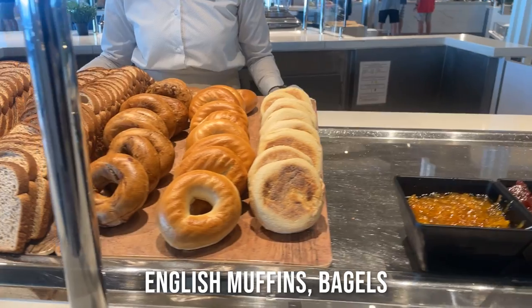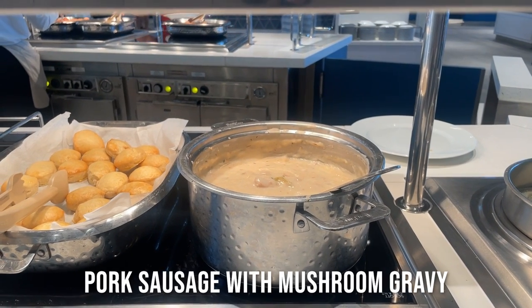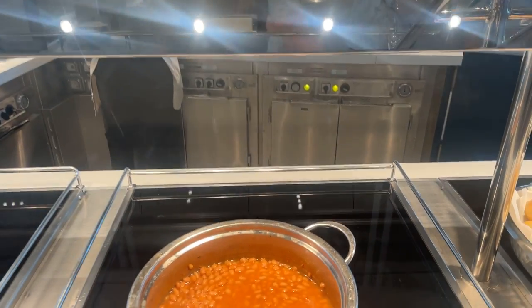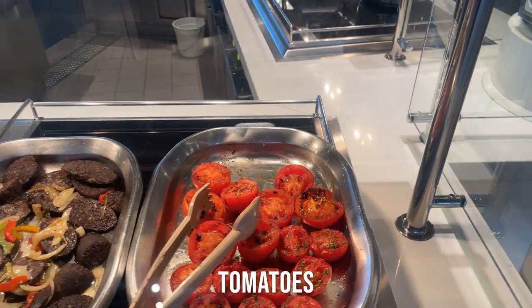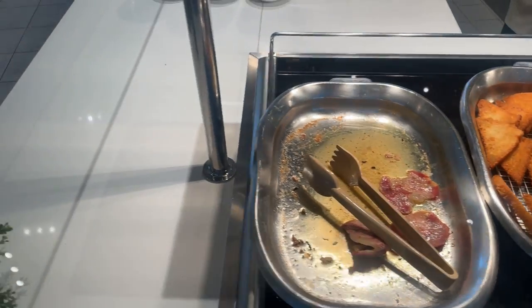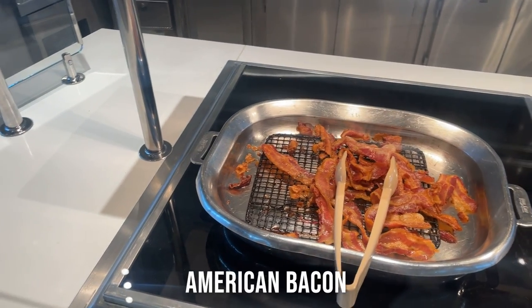Here you have yet another bakery station. This is pork sausage with mushroom gravy. Biscuits. Baked beans. Mushrooms. Tomatoes. Black pudding. Sausages. Egg frittata. Fried bread. English bacon. Boiled eggs. Pork sausages and American bacon.